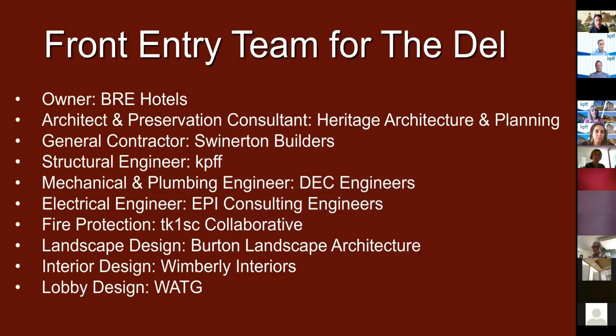Here is the team for the Del. The owner of the hotel is BRE. At Heritage, my firm is the lead architect on the front entry project as well as a preservation consultant on that project and several others running simultaneously. Swinnerton Builders is the GC. We also have KPFF — they like lowercase letters — as structural engineer, along with MEP, electrical, fire protection, landscape design, interiors, and lobby design team members, all key components. I'm also going to talk about some other architects involved in adjacent buildings.